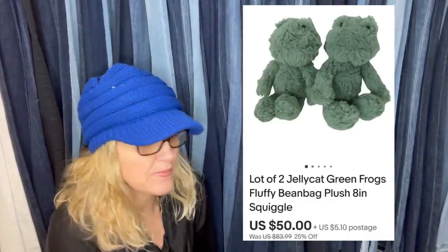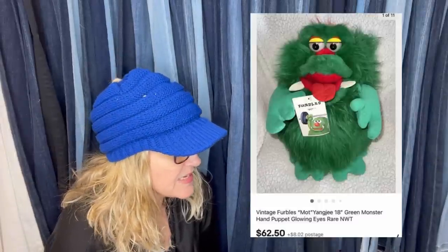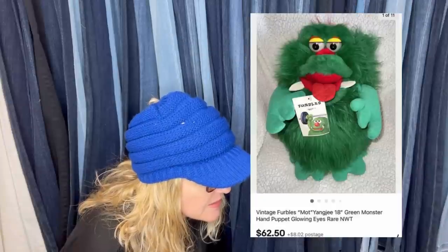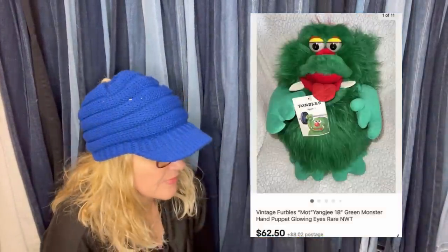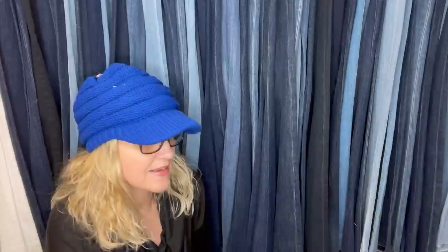These two Jellycat frogs sold for $50. Got it for free and sold for $62.50 plus shipping. It's a vintage Furbles Mott Yangji 18-inch green monster hand puppet with glowing eyes, rare, new with tags. Never seen one of those.